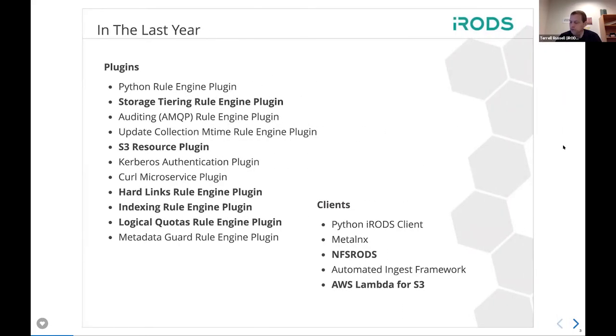In addition to the core — which is not getting as much attention now that we've philosophically and architecturally moved to a plugin architecture in the last few years — we've released about ten or eleven different plugins, and worked on and released another five clients. Some of these are new, some are not. The ones in bold will be having their own talk or be included in a talk later this week. Justin will be talking about the S3 work, and Corey will be talking about hard links in a separate talk.